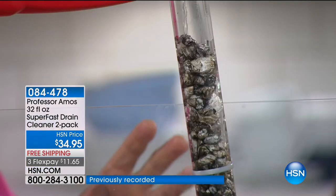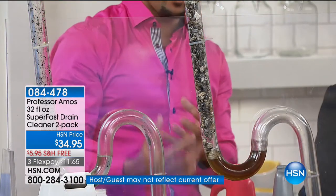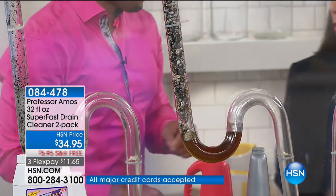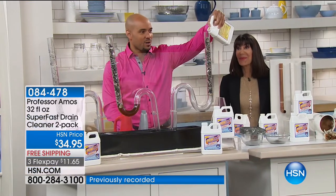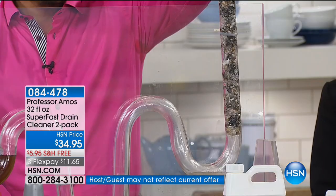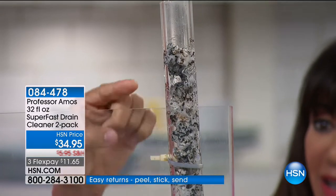Those toxic chemicals create heat, build up in your line, and don't even unclog the clog. You put a whole bottle down your drain and all those chemicals sit at the bottom — they crack your lines. Then you call the plumber, dig out your wall, put in new pipes, and it costs a lot of money. But with our Super Fast drain cleaner — eight ounces right down this tube — within seconds of contact it starts to turn the foam. Saponification: it breaks everything down.